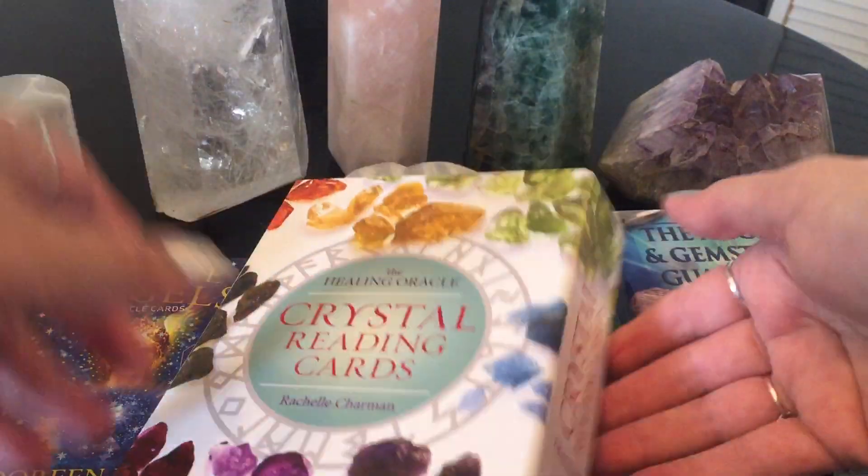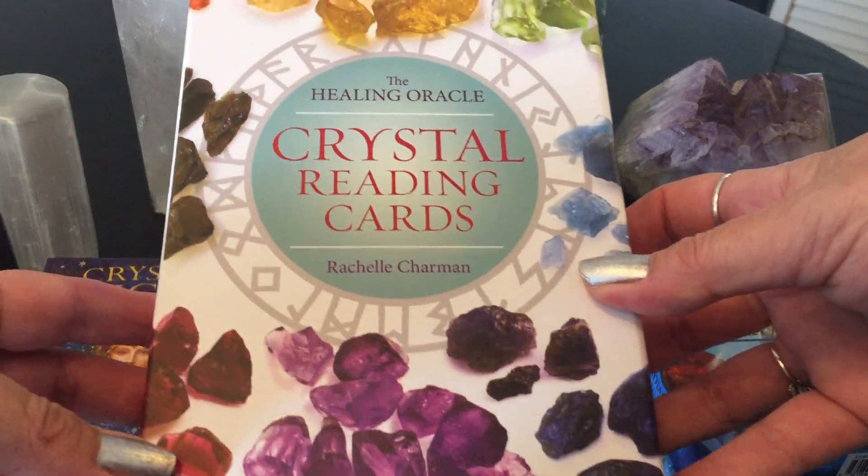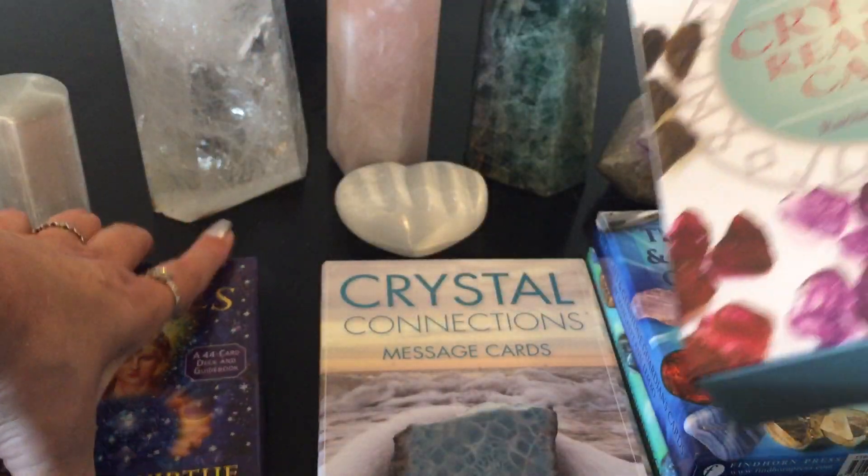I really, really love this healing oracle — Crystal Reading Cards Healing Oracle. Love, love, love.